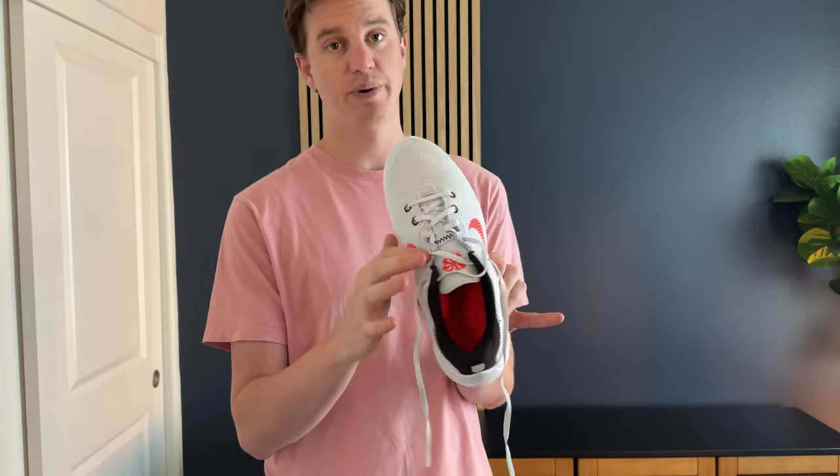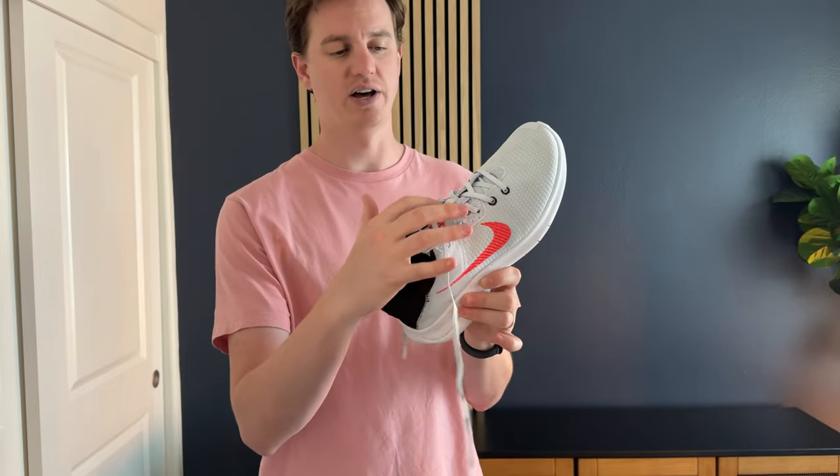They have a lot of nice little details to them. I love the speckled components that are on the sides of the tongue up here and then on the back as well. Overall, I think these are a really great option if you're looking for a shoe to wear as you travel — to go out to eat, not look too casual, but not look too dressed up. Highly suggest checking these out.